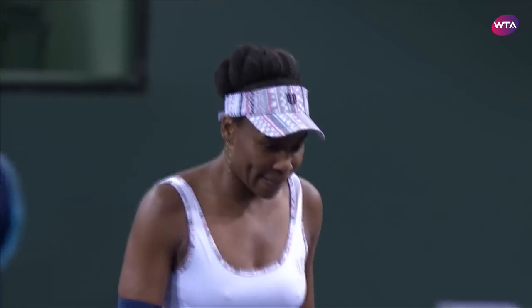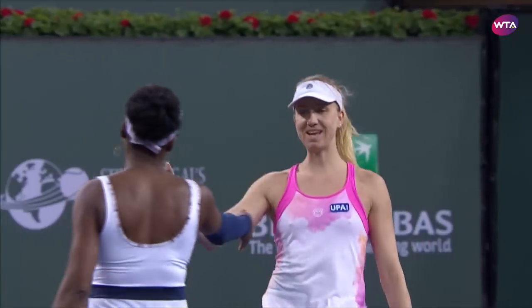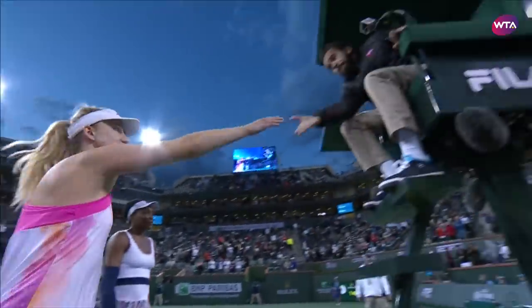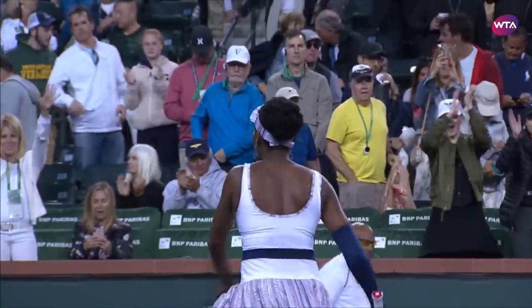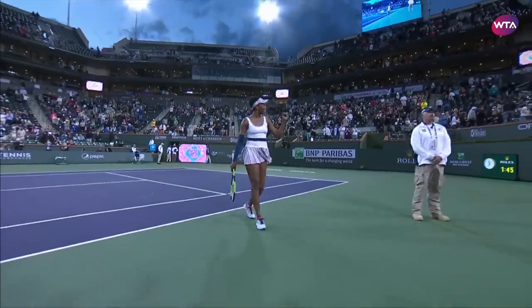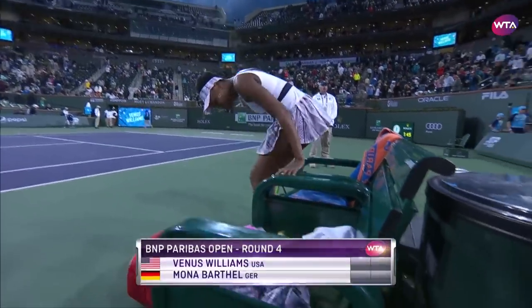Venus Williams' incredible journey will continue — through to her sixth quarterfinal at the BNP Paribas Open. She was made to work for it, but the seven-time Grand Slam champion delivers another clinical performance, defeating Mona Bartel 6-4, 6-4.